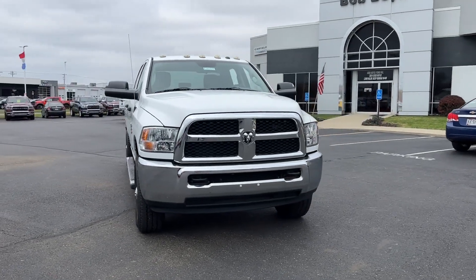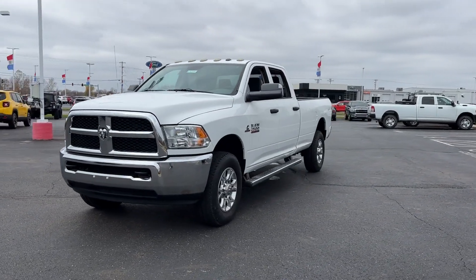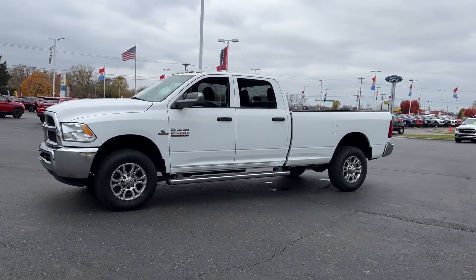2014 Ram 2500 with less than 73,000 miles on the odometer. This pickup truck offers two full rows of seating for premium comfort.